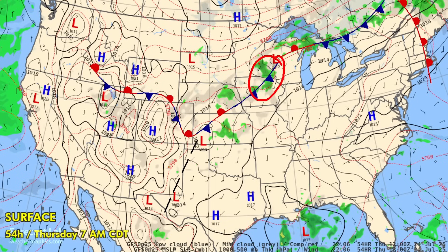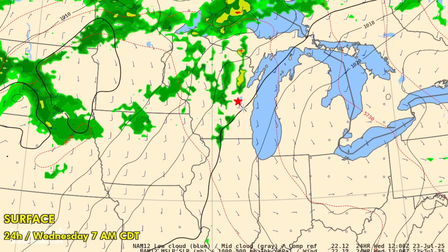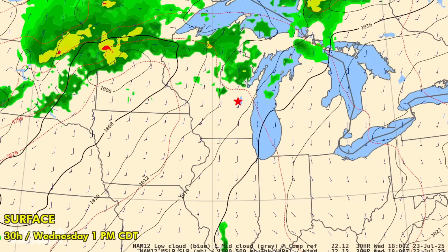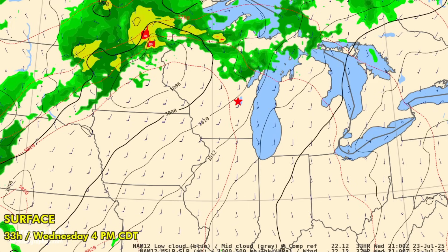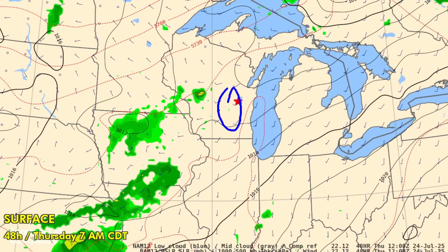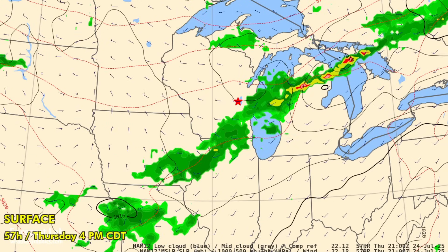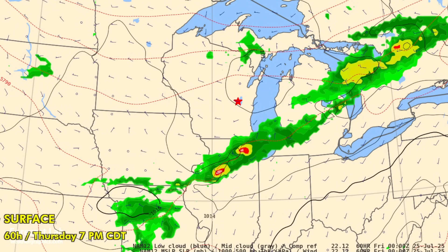Regarding the Oshkosh air show — it looks like by tomorrow morning there could be some warm advection showers in the area early, but clearing out by around 11 or 12 PM. The stronger activity should be to the north. The next round appears to be coming in for Thursday, but storms seem to reform to the west of Oshkosh for Thursday afternoon, so they could escape by the skin of their teeth. We'll just have to see as it gets closer.